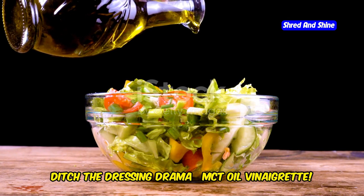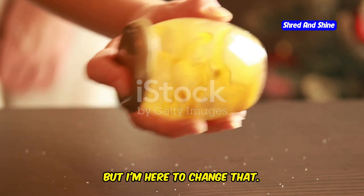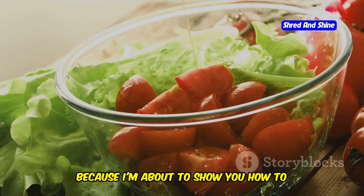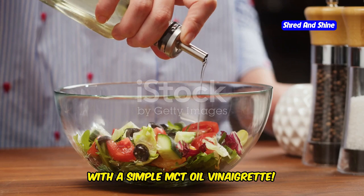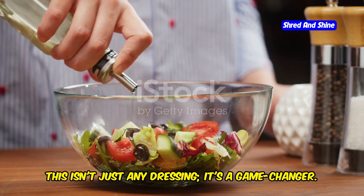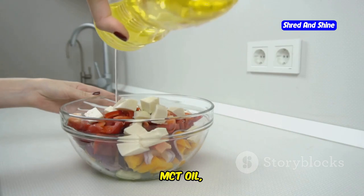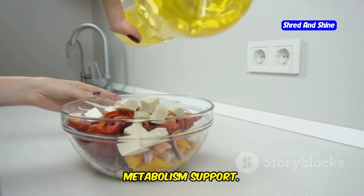Ditch the dressing drama with MCT oil vinaigrette. I know salads can sometimes feel like a chore, and I know what you're thinking — salads are boring, tasteless rabbit food. Well, think again, because I'm about to show you how to transform your salads from drab to fab with a simple MCT oil vinaigrette. This dressing is bursting with flavor and packed with healthy fats to keep you satisfied. MCT oil, or medium-chain triglycerides, is known for its quick energy boost and metabolism support.